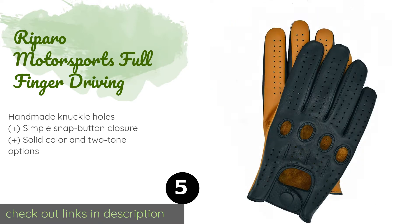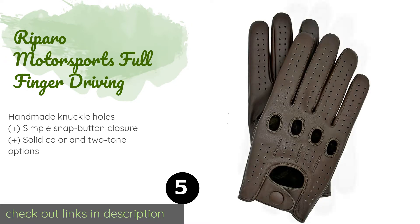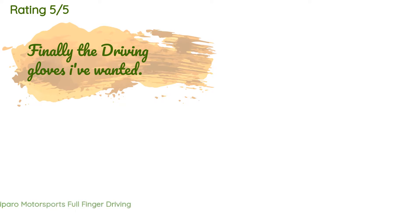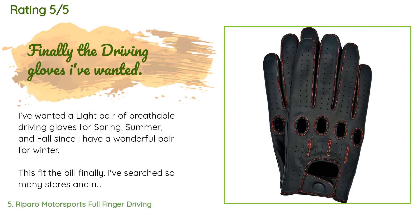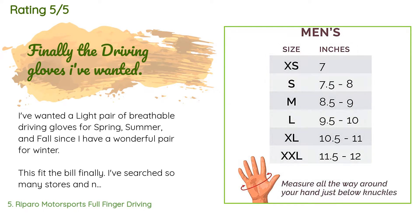They are perforated and unlined, so your hands should stay cool and you'll get to feel the pleasantly smooth material against your skin. The price is around $39. Check out the product link in the YouTube description below. The average rating is 4.3 stars with more than 483 customer reviews.